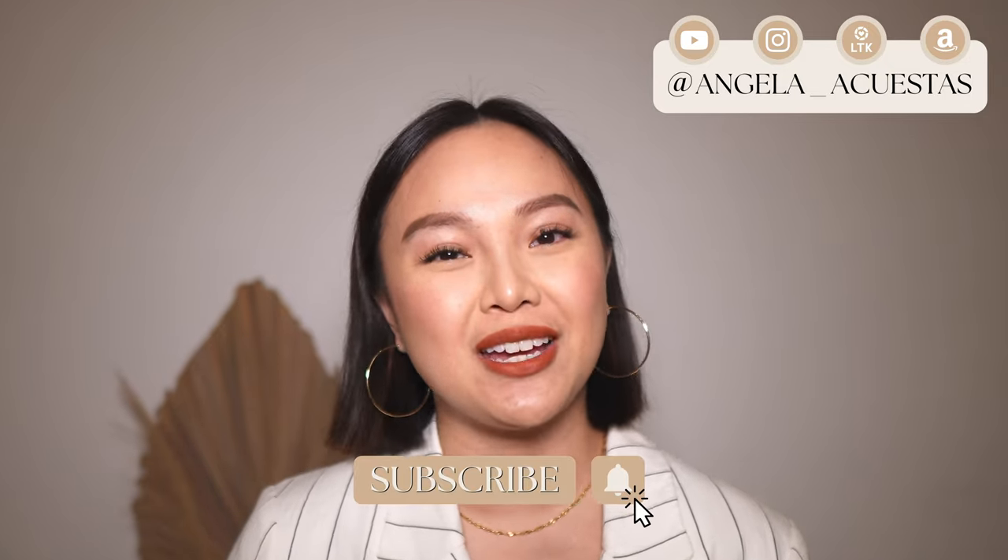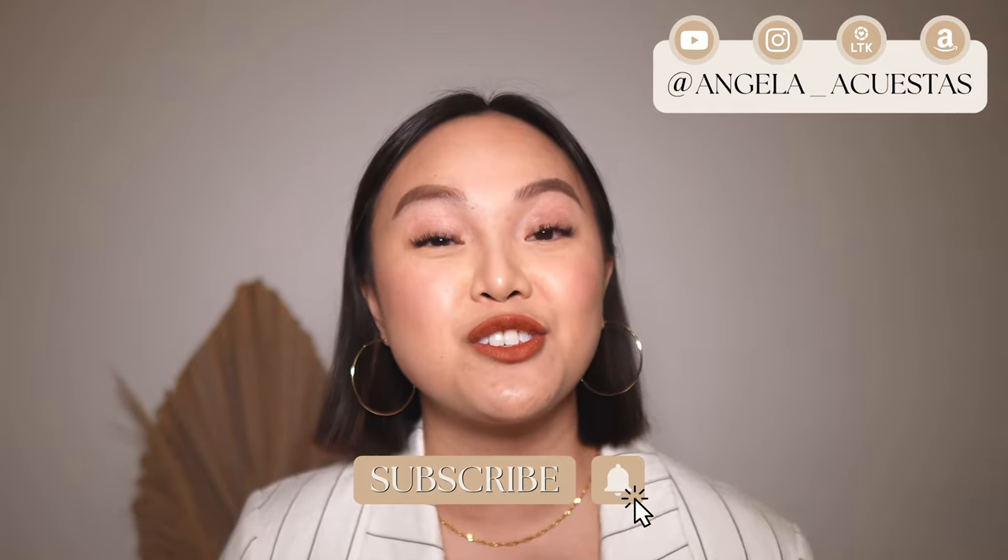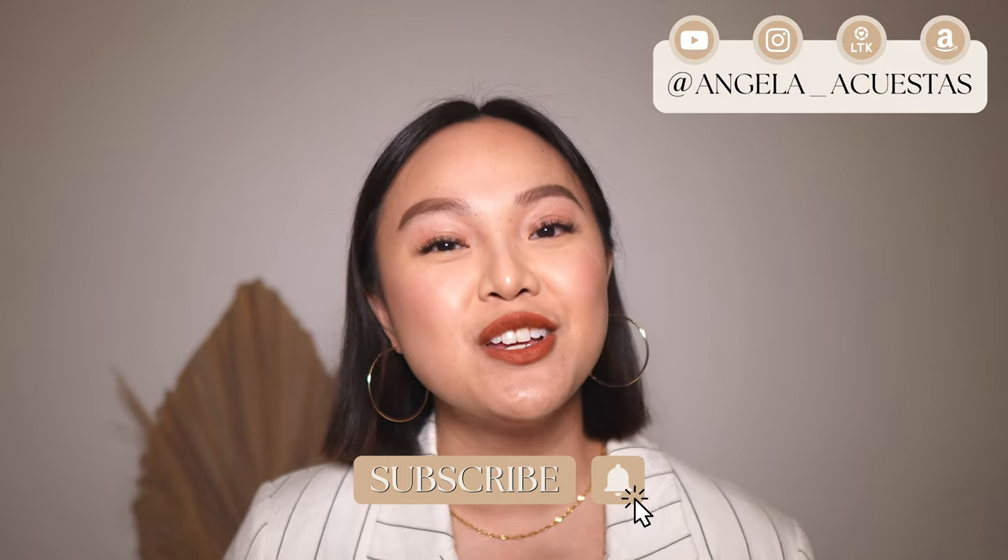If you're new here, hi, my name is Angela and I'm so happy you're here! I post videos about fashion and luxury, so if you love those topics I think you're really going to love it here. I would love it if you would subscribe to my channel, and don't forget to turn on the bell notification so you won't miss any of my new videos.